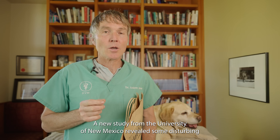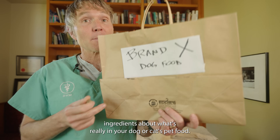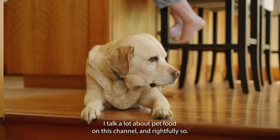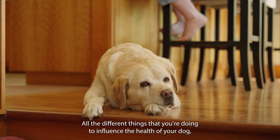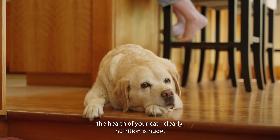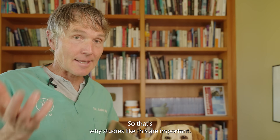A new study from the University of New Mexico revealed some disturbing ingredients about what's really in your dog or cat's pet food. I talk a lot about pet food on this channel, and rightfully so. Of all the different things that you're doing to influence the health of your dog, the health of your cat, clearly nutrition is huge. So that's why studies like this are important.